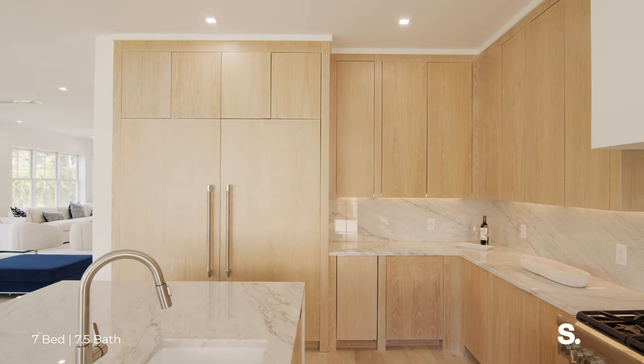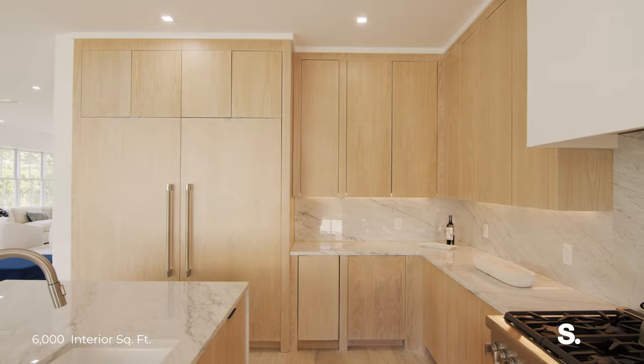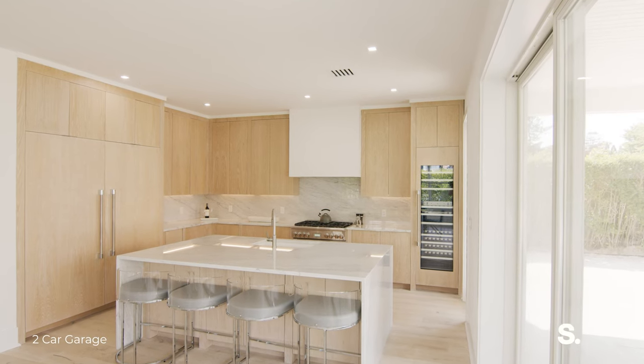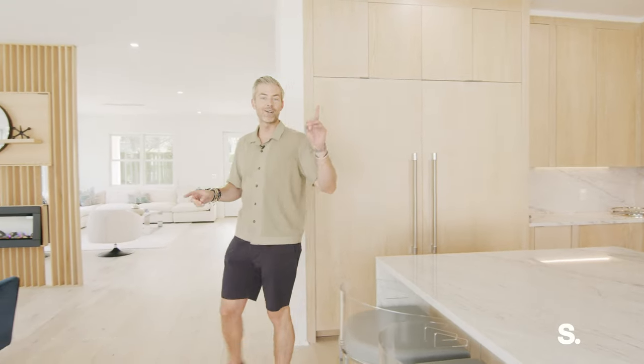Plenty of prep space, tons of counter space. This is all storage. I'm six foot three and I can't reach up there, but that's where you're going to put things that you don't need until the holidays — because I really see the holiday dinners here, Friday nights here. And before we go outside, let's take a look upstairs.